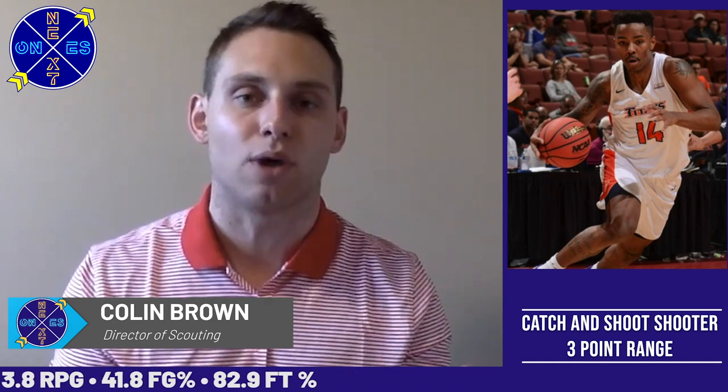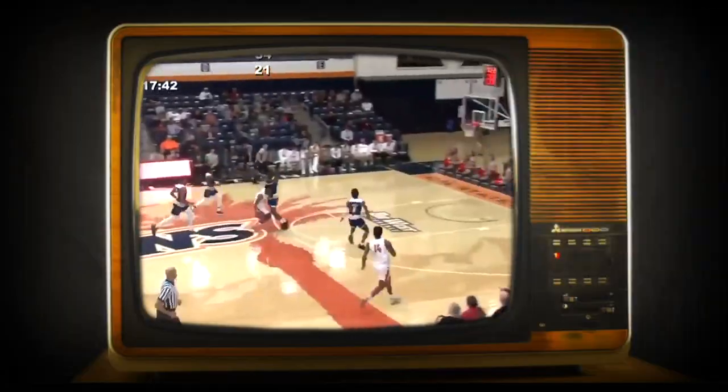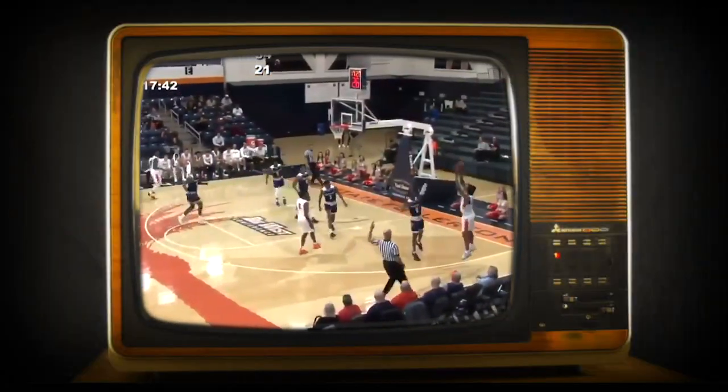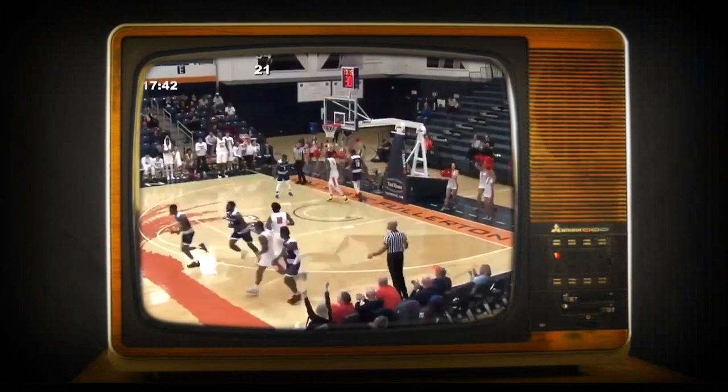Ahmad scored in double figures all four years on campus. He's an absolute bucket getter and a guy who really excelled in catch-and-shoot situations from beyond the three-point line. Whether it was zone or man-to-man, he found open space and really knocked down those shots at a high rate, which will translate nicely to the next level. But that's not all Ahmad can do on the offensive side.